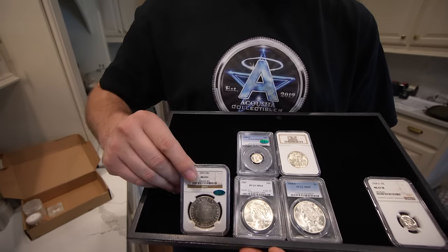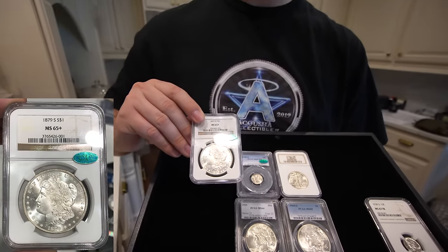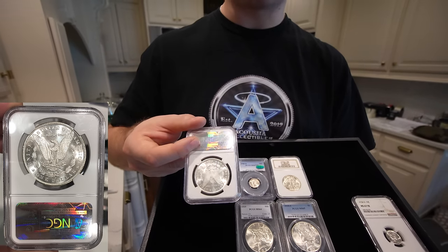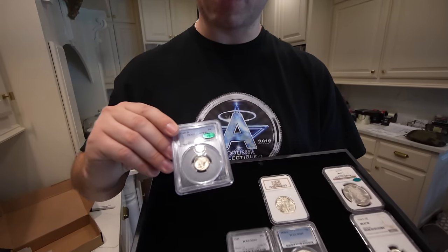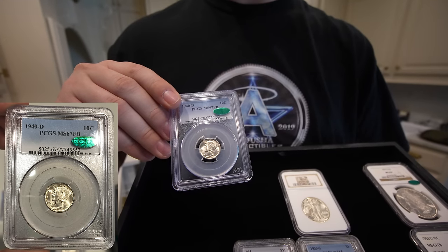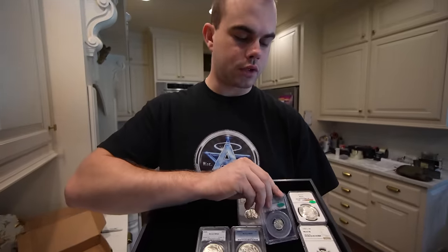The collector that we bought these coins from did a very good job picking out flashy blast white coins. He wasn't much into toned coins. Next, we're going to move into this 79S in mint state 65 plus with a CAC sticker graded by NGC. You're going to hear 'flashy coin' quite a bit in this episode because that's what the collector wanted. We're going to move on to this 1940 D graded mint state 67 full bands with a CAC sticker — very pleasant coin, cannot complain. These are the coins that you are looking for, that we ideally want to pay up for.